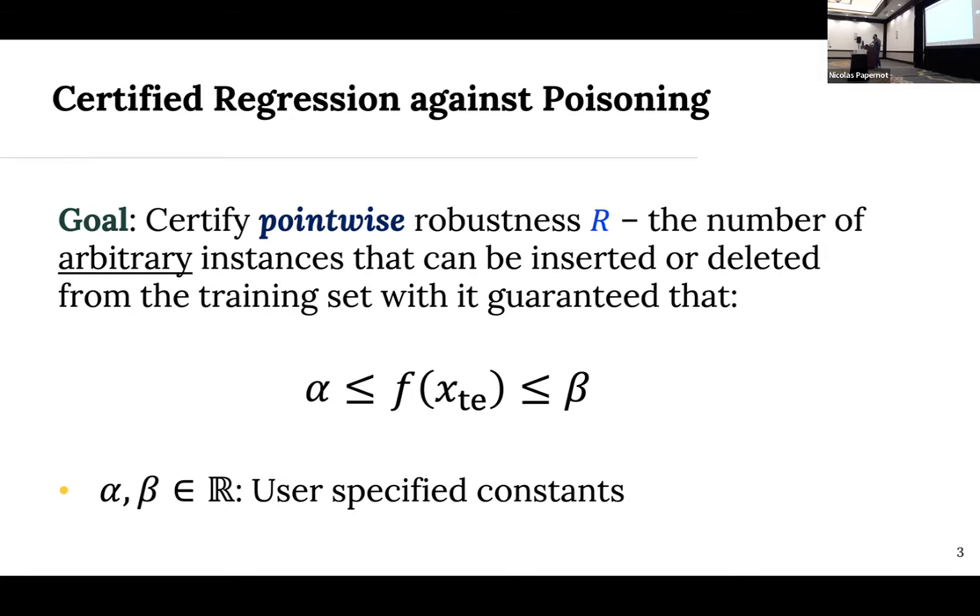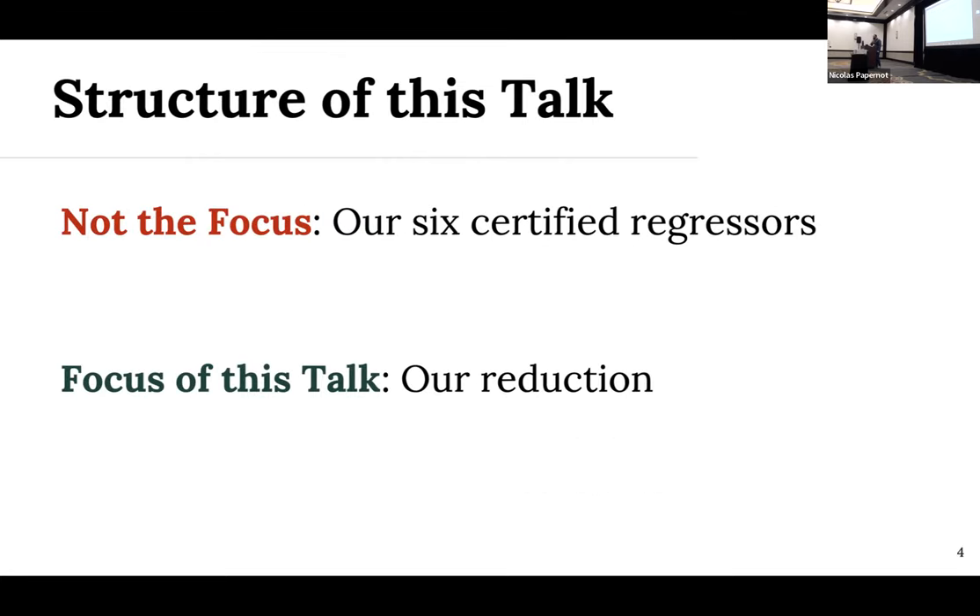We're going to be able to determine which test instances are more fragile under poisoning and which are more robust. In this talk, we focus on a specific type of regression — a one-sided upper bound. It's easy to show that the other two cases, a two-sided bound with alpha and beta and a one-sided bound with just alpha, simplify to this case. The structure of this talk is a bit unusual: in our paper we proposed six certified regressors, but we're almost not going to talk about them. Rather, we focus on that reduction from regression to voting-based classification, which we see as the key contribution.